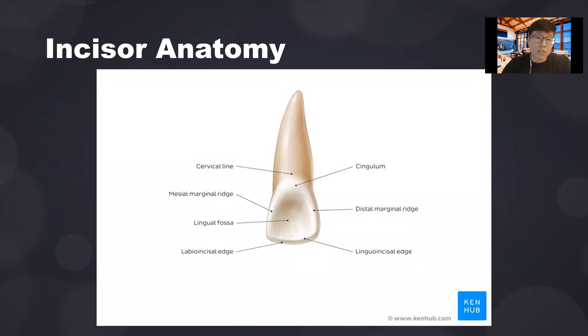Some quick anatomy: this is the back surface of the incisor. At the top you see the cervical line — that's the CEJ, or cemento-enamel junction — where the crown of the tooth ends and the cementum begins, marking where the root begins. Right above it is a small convexity called the cingulum. Above that is a lingual facet, the concavity. And you have the mesial marginal ridge, distal marginal ridge, and the incisal edge.